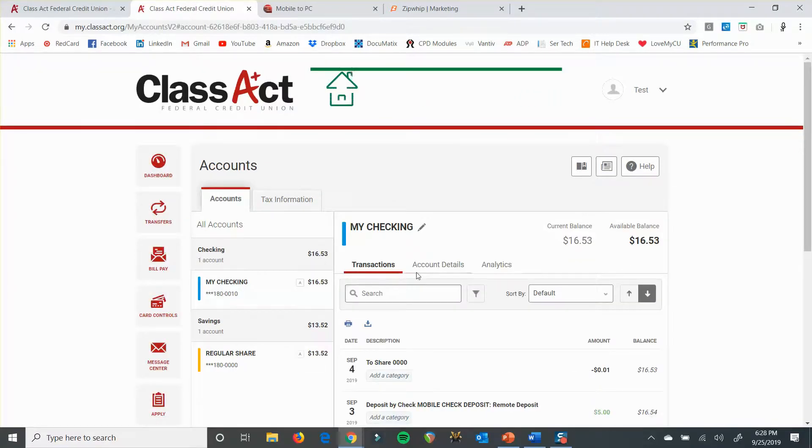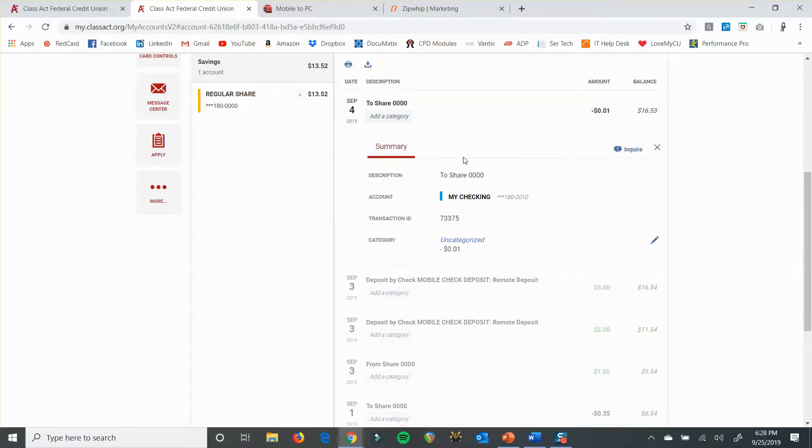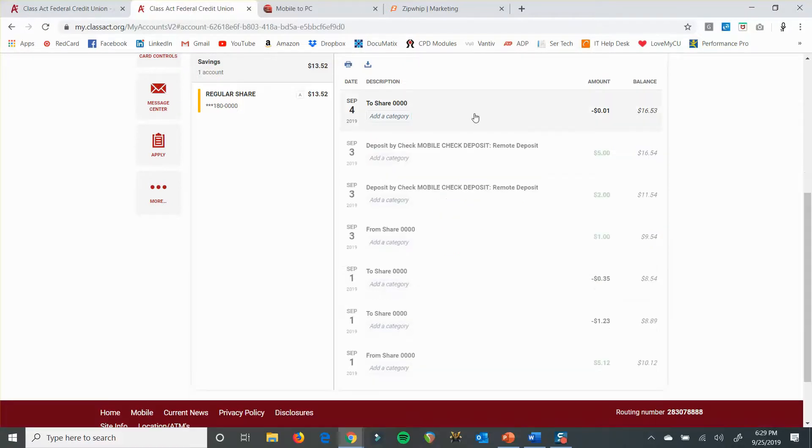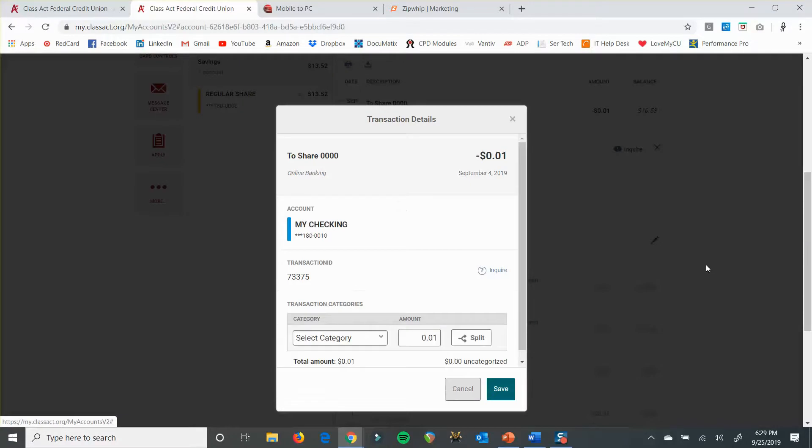Another thing to mention when you're inside of your transaction history: if you click on a specific transaction, you can get some details. Most of them are probably things you're not going to care too much about, except if you have a check image. If you sent a check and you want to take a look at it, you go to the transaction, click on it, and you'll click the little pencil icon. Inside of that, your check will appear. Once you click that pencil icon, it will show you your checks as well as the other information.